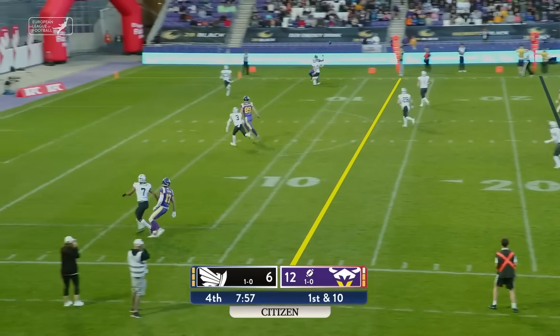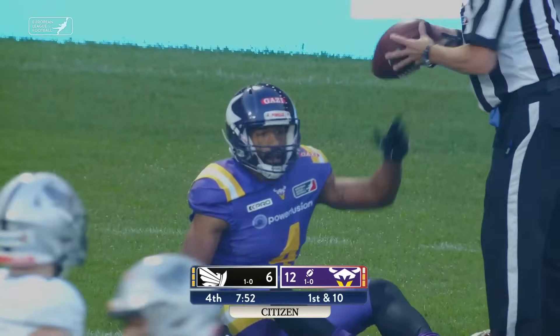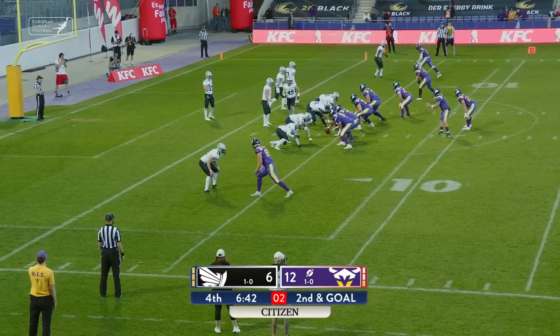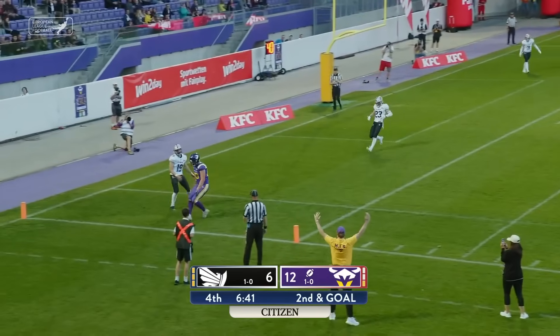Holmes — catches in the end zone, found his man complete inside the five. He has built up his impressive resume on the European side of the pond.